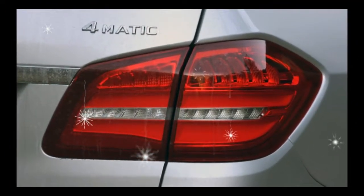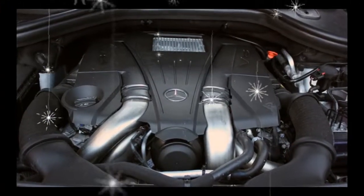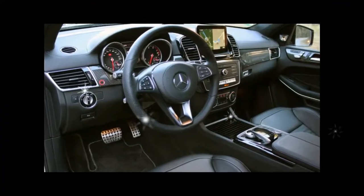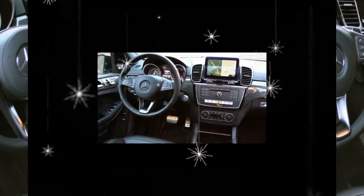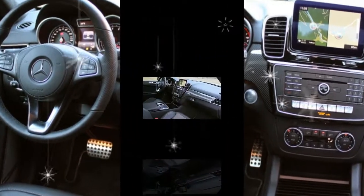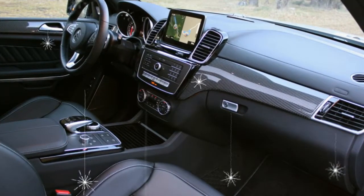Highs: Above-average driving dynamics, stellar powertrains, spacious and luxurious. Lows: High price, expected features cost extra, lacks cargo space behind the third row. Verdict: Big and fast but composed and graceful, the GLS-Class is a status symbol worthy of its place atop the SUV mountain.